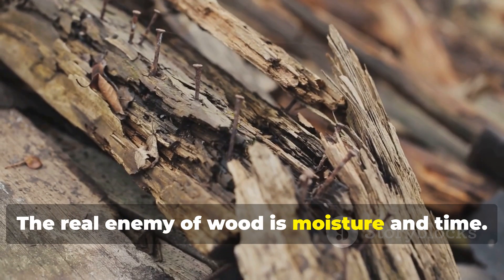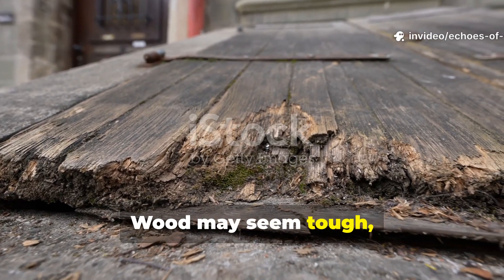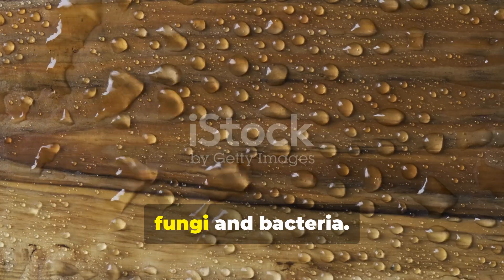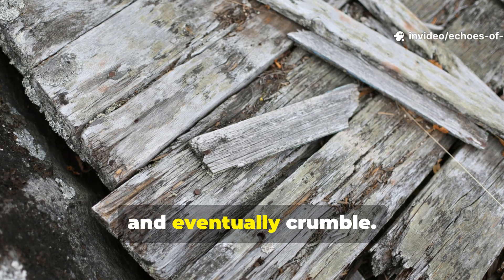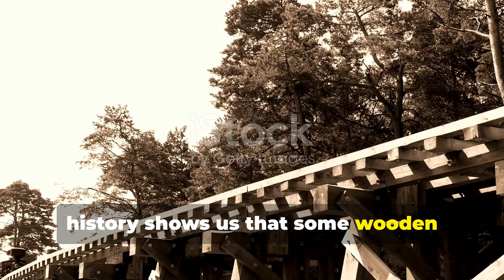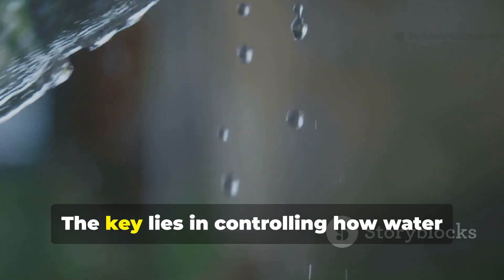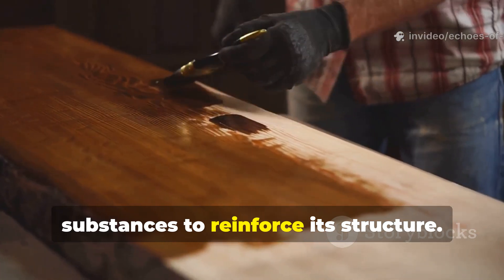The real enemy of wood is moisture and time. Wood may seem tough, but it's surprisingly vulnerable. Rain, snow and humidity seep into its fibers, creating the perfect environment for fungi and bacteria. Left untreated, even the strongest oak can weaken, crack and eventually crumble. Yet history shows us that some wooden constructions survived for hundreds of years, enduring weather that would destroy modern untreated timber in decades. The key lies in controlling how water interacts with the wood and using natural substances to reinforce its structure.